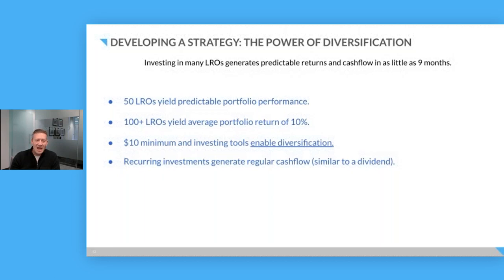And you see this in our data. We backtest all our portfolio performance. What we see is if you invest in 50 LROs, those 50 LROs will yield predictable returns — we'll effectively move that investing beta and start to generate predictability in your portfolio. If you invest in 100 plus loans, and I'll show you this in an illustration in just a little bit, your returns will start to cluster right around our average, which has been 10%.